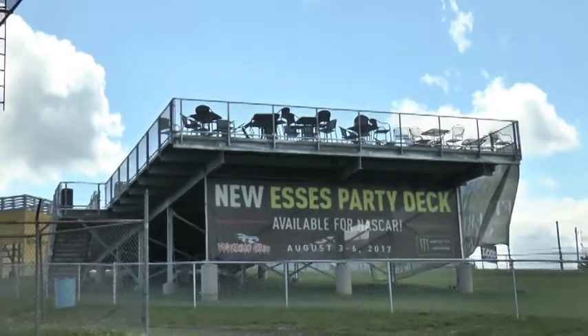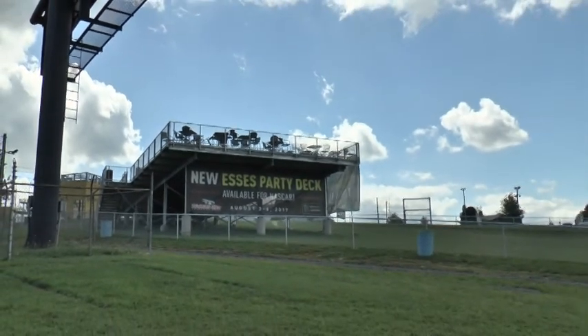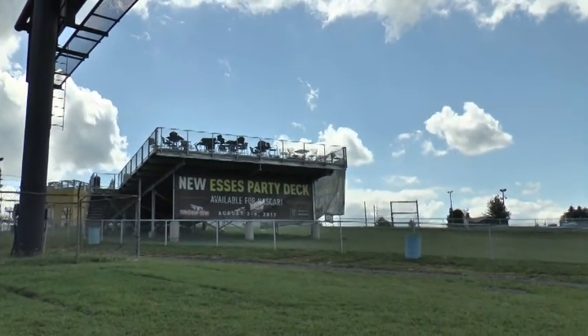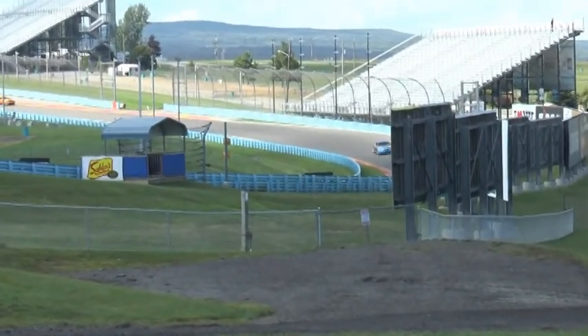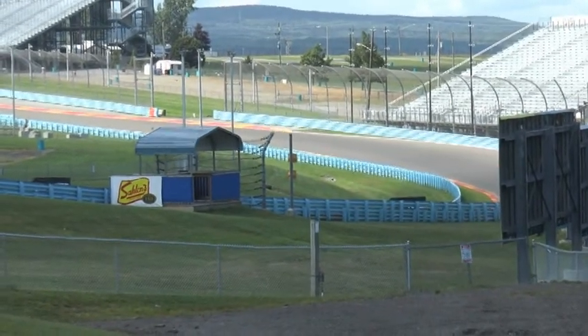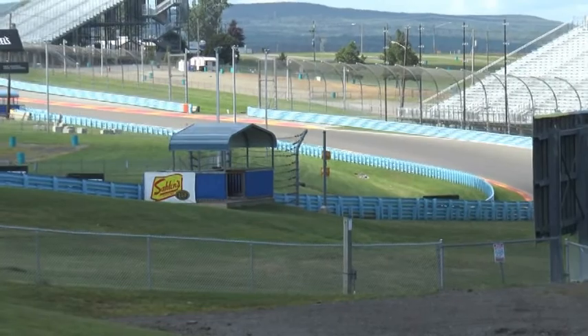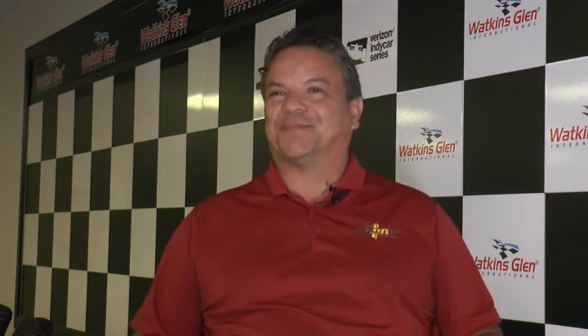The new fan deck was a success during NASCAR weekend and it will absolutely be available for IndyCar. It's an awesome place to view the race — you sit or stand near the top of the S's and watch the cars come into turn one, gear up into two, shift into high gear through the middle of the S's. You can hear every blip of each gear shift, and the sight lines are bar none one of the best.